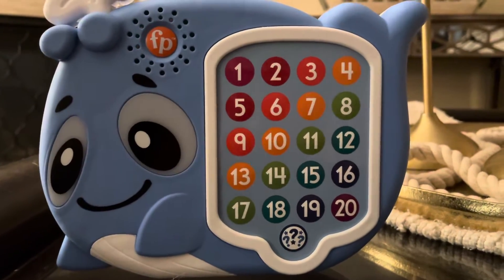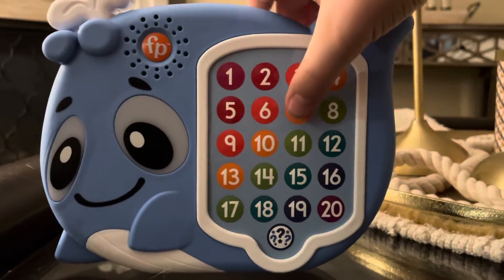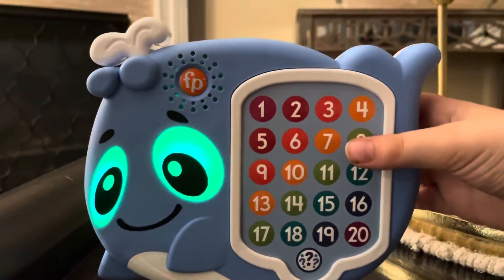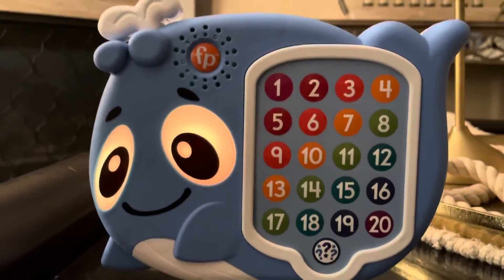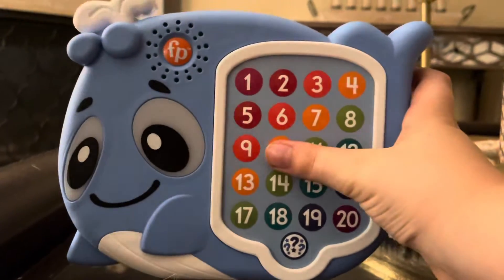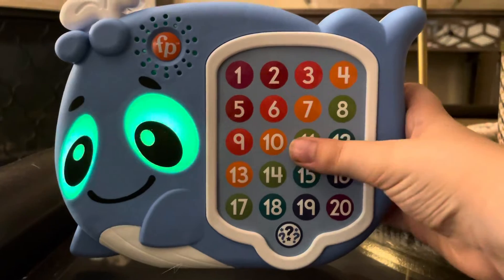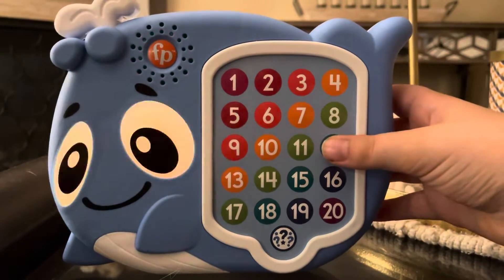Five, six, seven, eight, nine, ten, eleven, twelve.